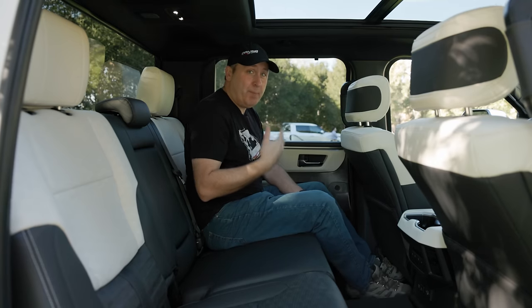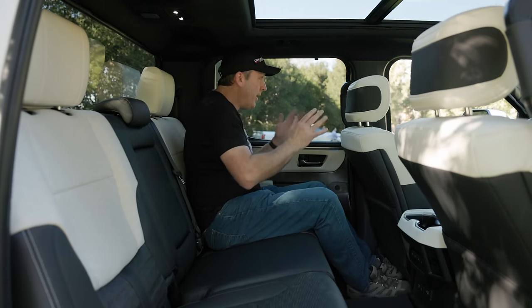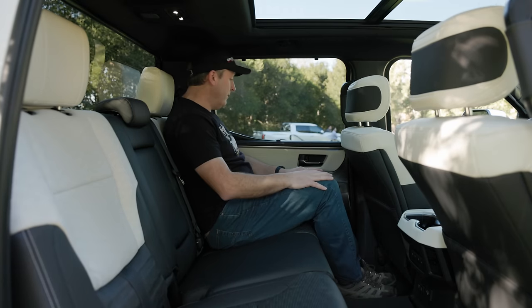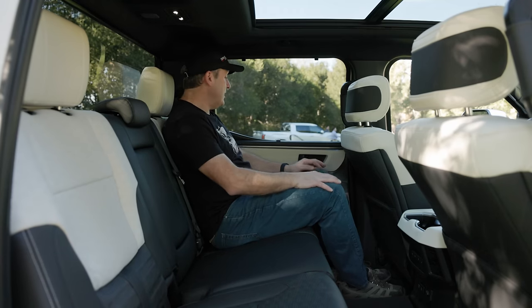This is a pre-production vehicle, meaning some of the little bits, like this handle right here, aren't exactly finished materials. But everything that is finished here just feels amazing. There's tons of leg room and enough headroom, although not a ton. Overall, it's a very nice place to be.